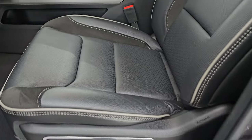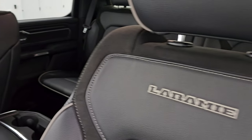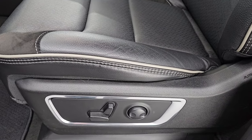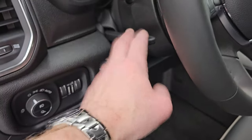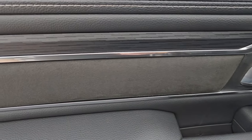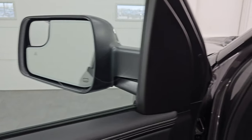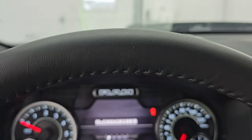Up front, the Laramie Level 1 package gives you the black leather and suede bucket seats. You get Laramie stitched into the backrest with gray piping. Both front seats are heated and cooled, and you have a power driver seat, factory Berber floor mat, power pedals, auto headlamps, tilt telescopic steering wheel, power windows, locks and mirrors, and memory driver seat. You also get the suede bolster with the electronic wood grain trim. These mirrors do power fold in. We'll hop inside and check out the miles, the radio, and everything this one has to offer.